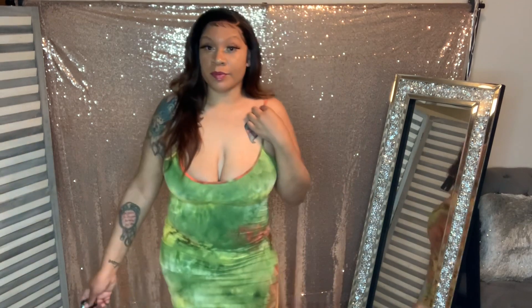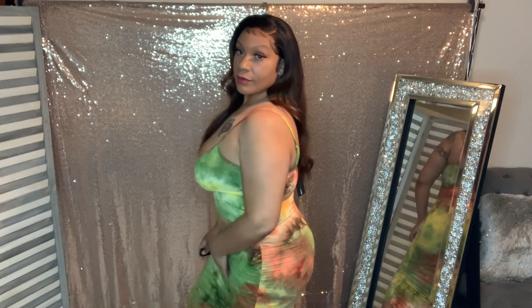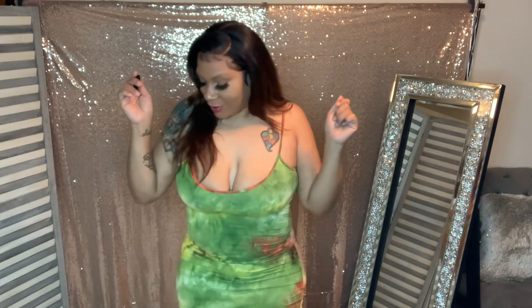I'm gonna start off with the dresses. Summer is coming, so ladies, you already know these are a necessity. Look at this dress — the way this one fit felt so right. It's ruched on the side and it fits your body just right. Got the girls sitting up with no bra and all that. I picked some cute stuff — go ahead and cop this one, this is a keeper.